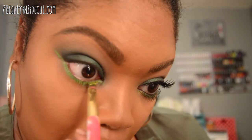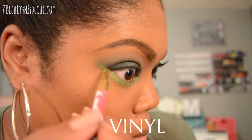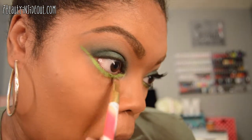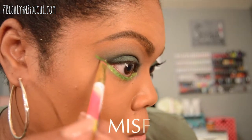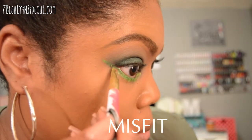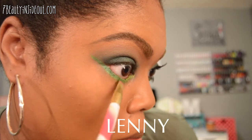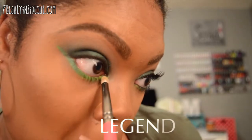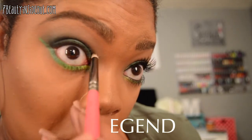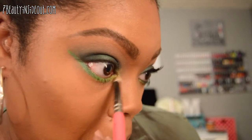I'm going to go back into the Makeup Forever palette and use a yellow to give it an ombre effect. Then going back to the Mi Vida Loca palette, I'll use Misfit — the middle green shade — toward the middle of the line. Then I'll use Vinyl, a light green, starting in the outer portion. I'm basically splitting this eyeliner into three sections: Lenny at the very end, Misfit in the middle, and Vinyl in the first third.